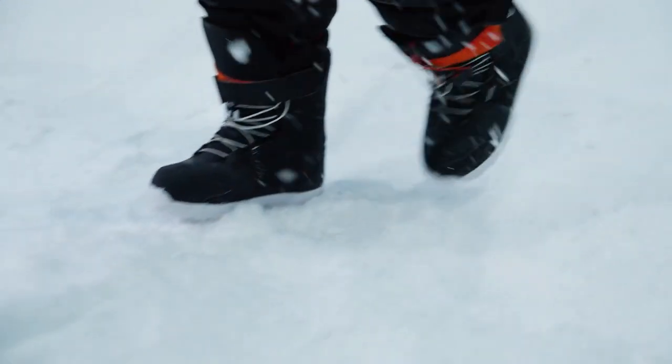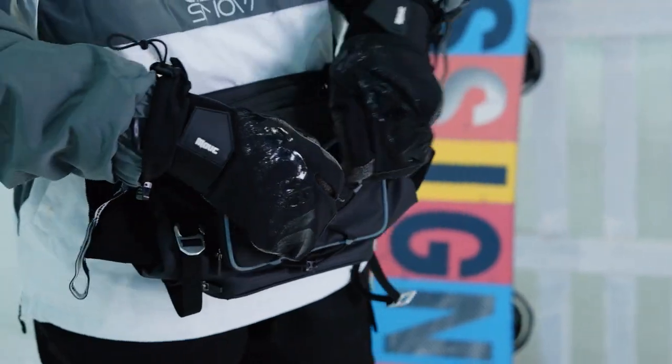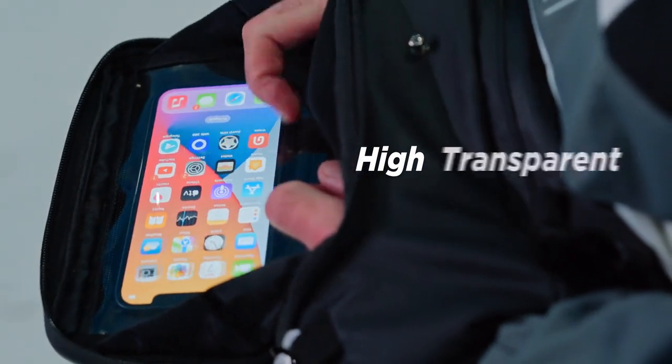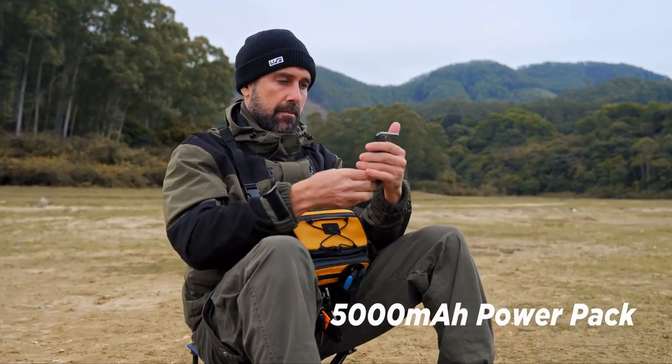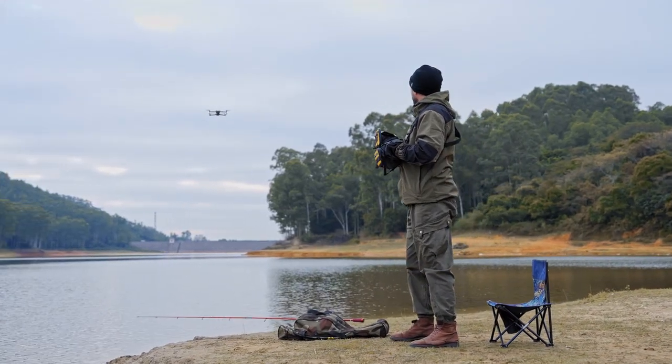In winter, it can be difficult to use your cell phone outdoors because of the cold, and its battery life is short. Coalax boasts an original phone compartment so you can watch videos, chat over your phone, or even play games or fly a drone while you are charging your phone. All are designed to bring you a pleasant experience.